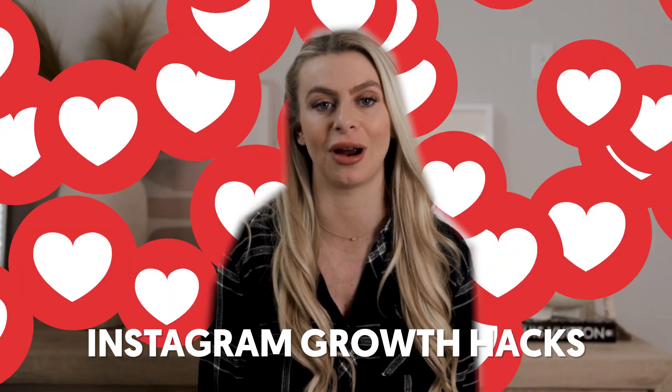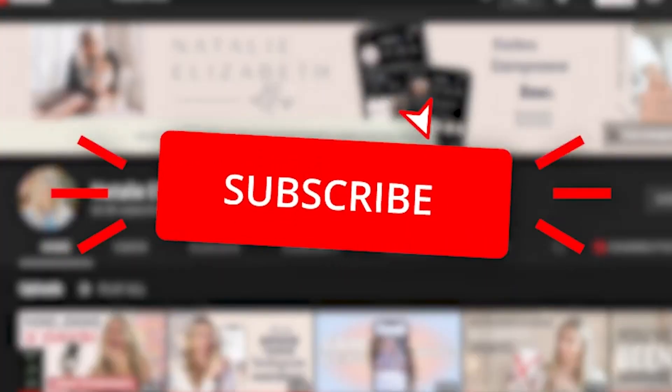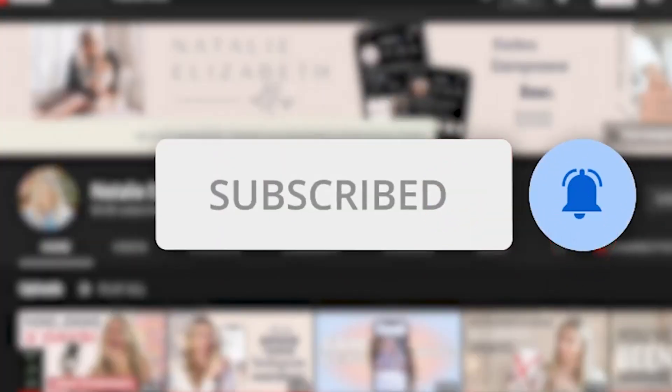So you want to grow on Instagram but you're low on time? Don't worry, I've got you. In this video I will be sharing five Instagram growth hacks that you can start doing right away that will help you get more reach on your posts and more engagement on your account. I'm going to share these hacks in two minutes, so do me a favor — like this video and subscribe if you haven't already, and let's dive in.